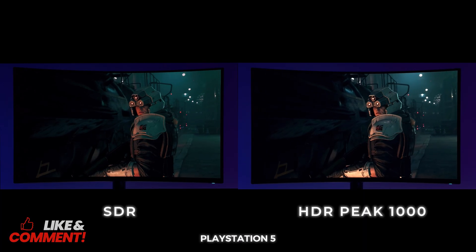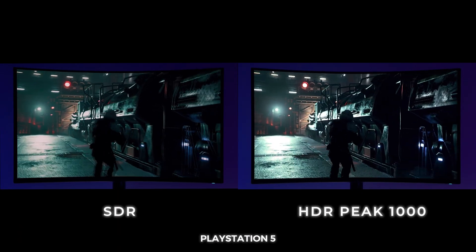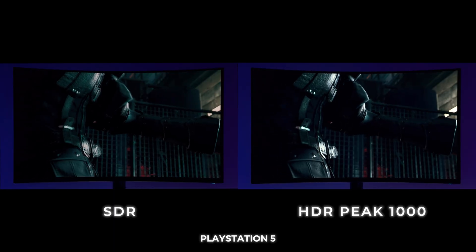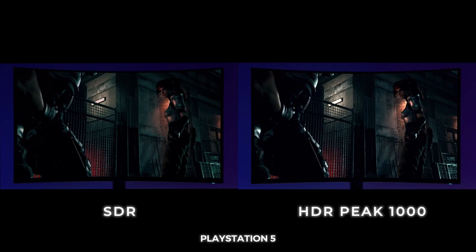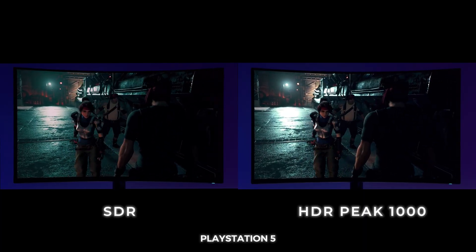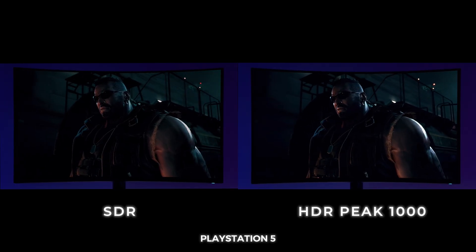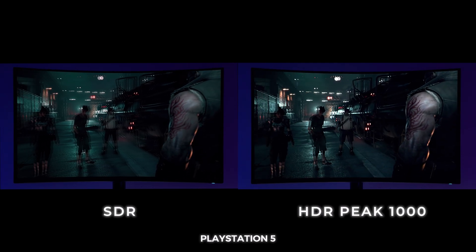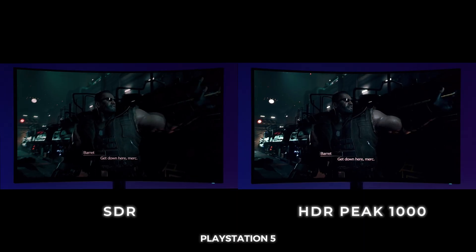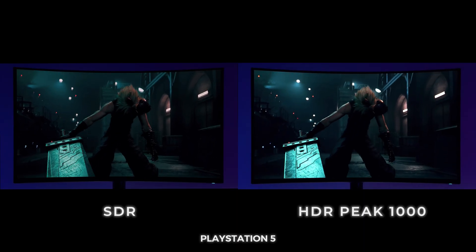Now if the piercing brightness is too much for you, you can also select True Black 400, which, as the name states, keeps everything around 400 nits, so you get way less ABL. I haven't seen any ABL on HDR Peak 1000, but if you're prone to seeing that, True Black 400 is easier on the eyes and gives a fuller brightness picture — at the cost of those peak highlights. My personal preference is to keep it on HDR Peak 1000. It's really that good. But if you want to see True Black 400 versus HDR Peak 1000, just let me know.